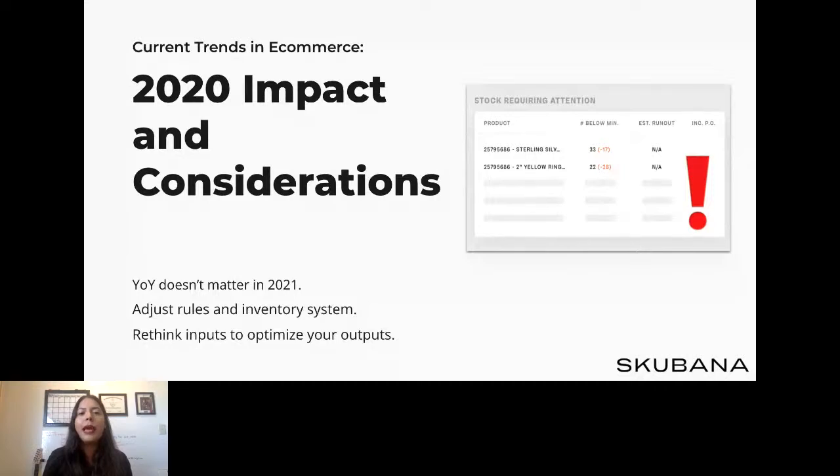If you outsource your fulfillment, the heavy lifting is done for you. All you really need to worry about is having a surplus of inventory, especially your top-selling products, at each of your fulfillment centers by the right time. If you provide custom packaging or inserts, make sure to send a surplus of those by the right time as well. Lastly, set the proper fulfillment expectations on your site and check in with your carriers or 3PL to see what their shipping deadlines look like.